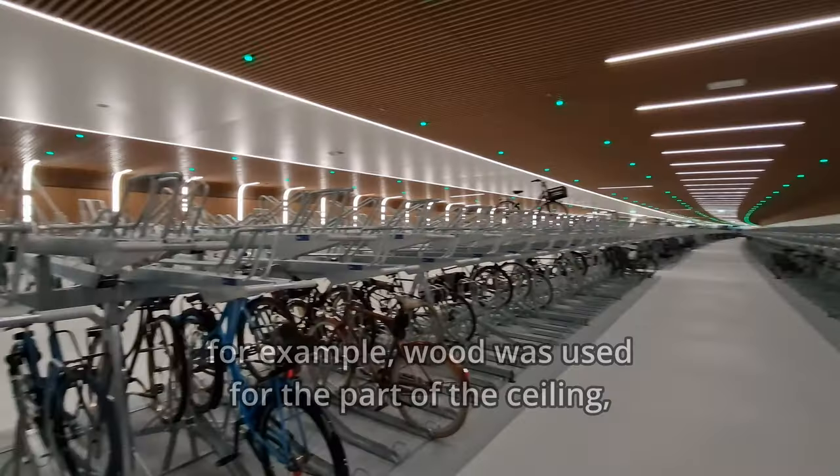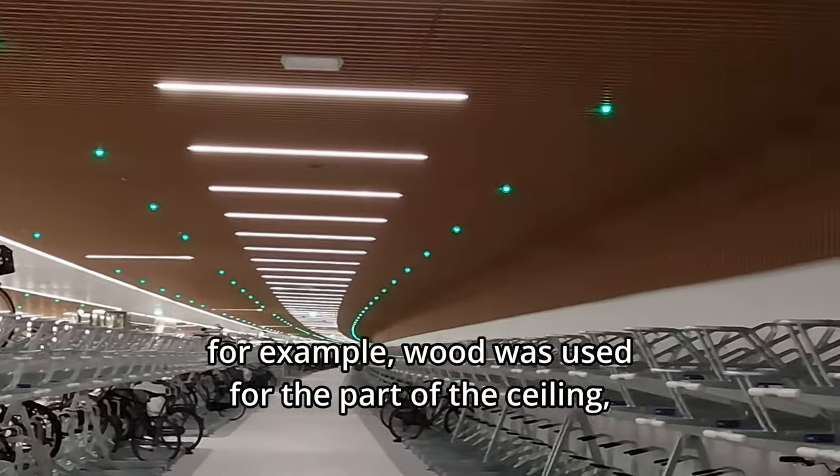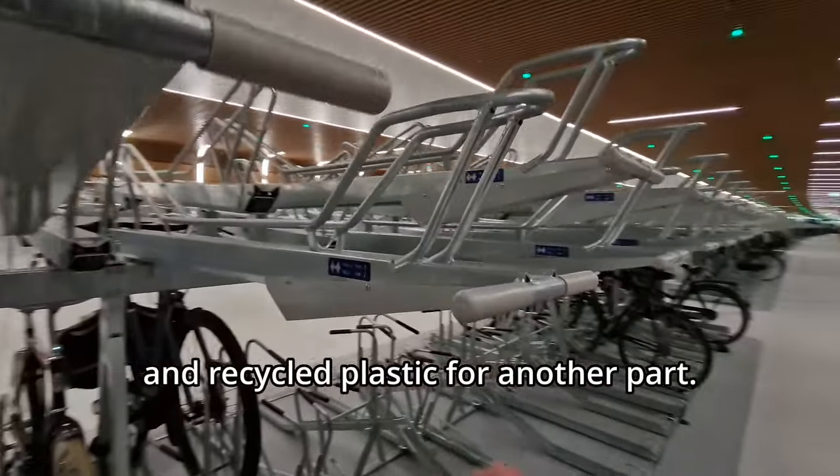Natural and reusable materials have been used as much as possible for the parking facility. For example, wood was used for part of the ceiling and recycled plastic for another part.